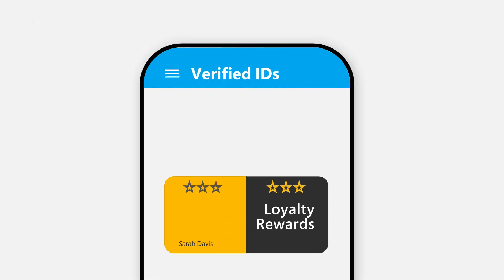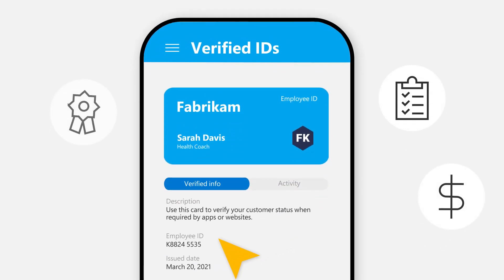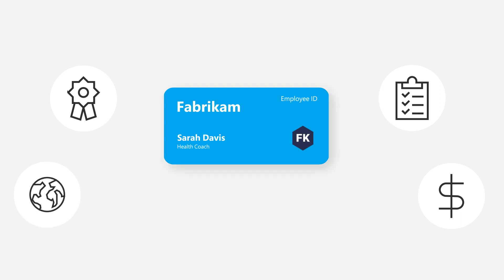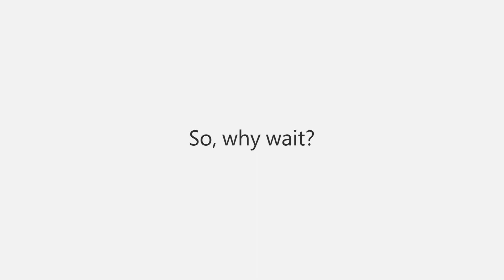Plus, your workplace credential can even be used for background checks, loan applications, rewards programs, and anywhere that accepts this standardized credential. It's the ultimate proof of your skills and qualifications. So why wait? Start connecting more confidently using Microsoft Entra.